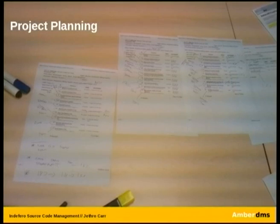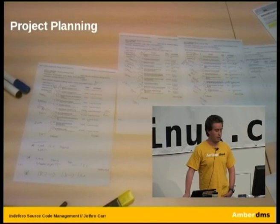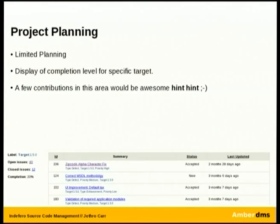The next thing I want to talk about is project planning with Indefero. That picture is basically how we did project planning — traditionally printed-off materials circled with a pen. I'll admit that project planning with Indefero is a little limited. At the moment its capabilities are pretty much limited to displaying completion levels for a target. You can select a tag and it will show only relevant issues and the completion level. But it is pretty rudimentary — something like Atlas or Jira will completely thrash this in terms of functionality.